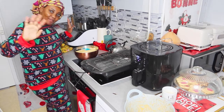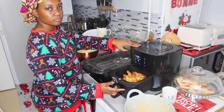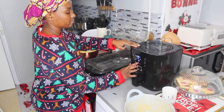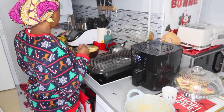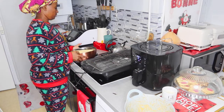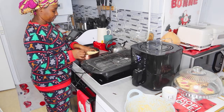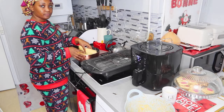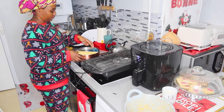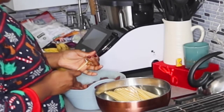Coucou la famille, j'espère que vous allez bien, bonne année la famille ! Aujourd'hui on se retrouve pour une vidéo : je voulais partager avec vous quelques repas rapides que vous pouvez réaliser pour la fête du nouvel an. Ce sont vraiment des recettes que j'avais faites pendant la fête de Noël. Je me dis pourquoi pas mettre cette vidéo, peut-être vous aurez des idées. C'est vraiment du repas facile à réaliser.